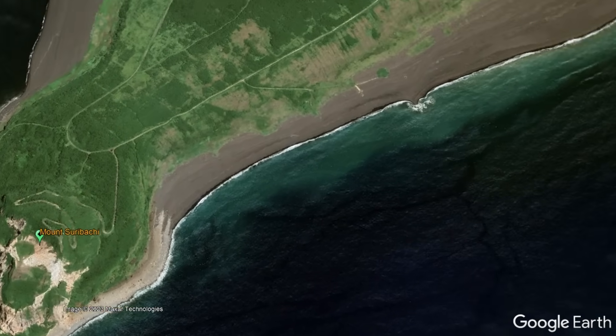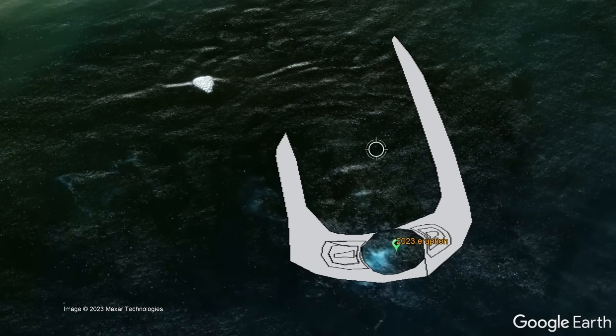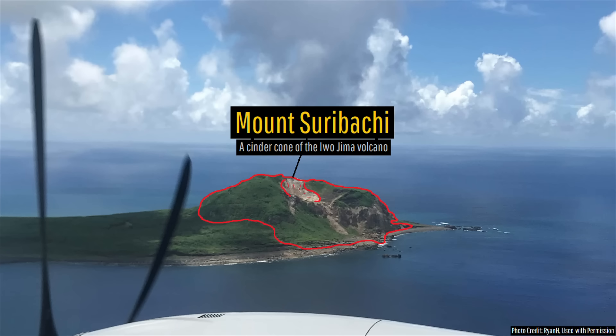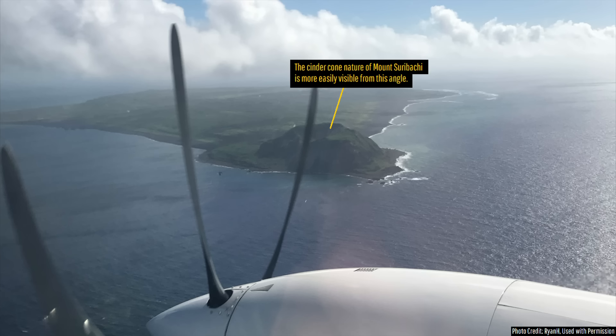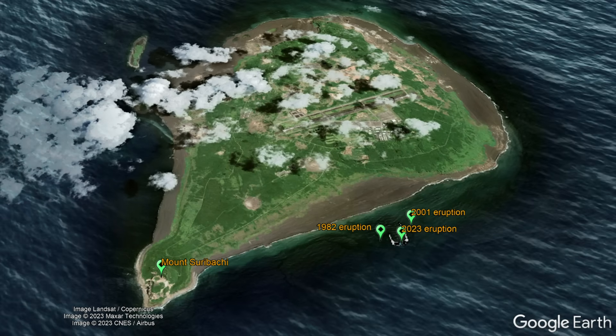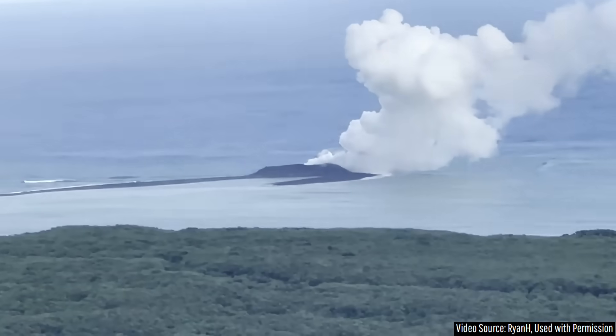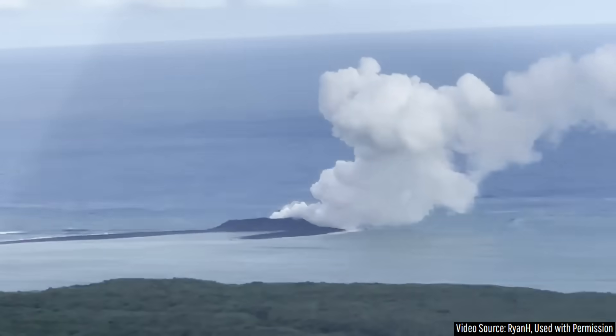The world's newest volcanic island is centered 3,700 meters east and 700 meters north of Mount Suribachi, which itself is a cinder cone located on the western end of Iwo Jima Island. The newly formed island is located at the same spot where several prior eruptions occurred in 1982, 2001, 2021, and 2022, meaning it represents some form of a semi-dominant vent on the overall volcanic complex.